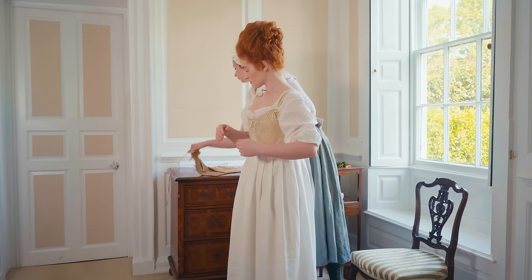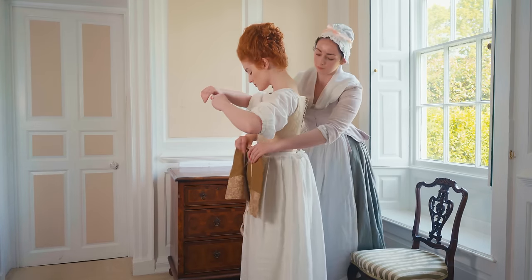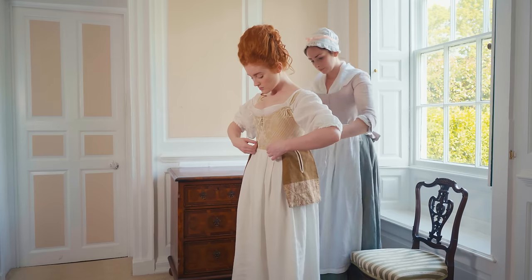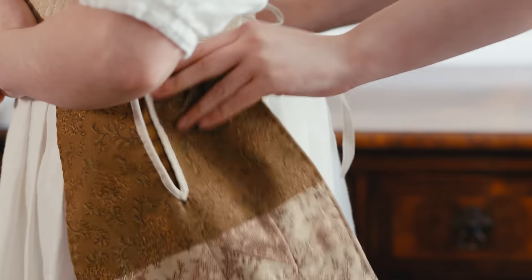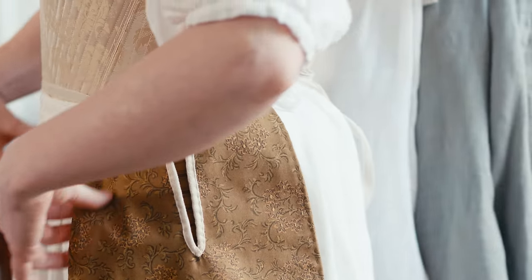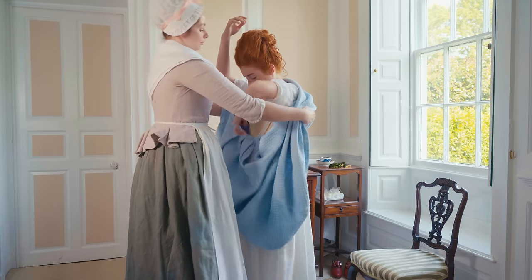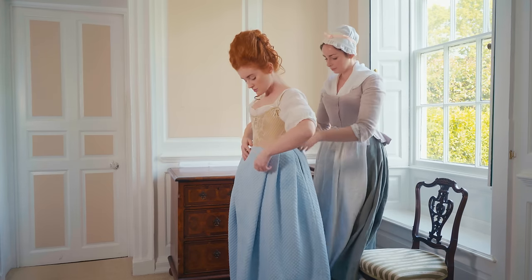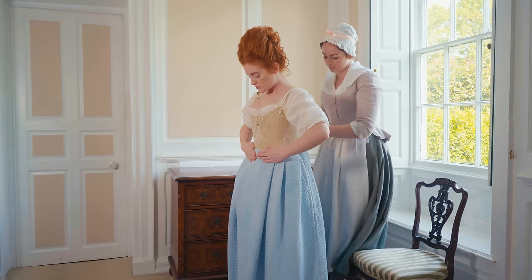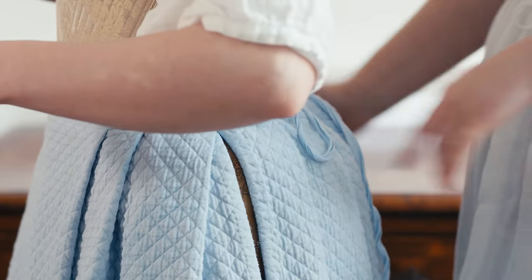Pockets were an important means of carrying small personal items. They tied about the waist, close to the body and out of sight, and were accessed through openings in the petticoats. A Marseille cloth petticoat provided warmth and support for the outer petticoat. Marseille cloth was a new machine-woven textile which mimicked hand quilting. It was warm and perfect for traveling in a chilly carriage.